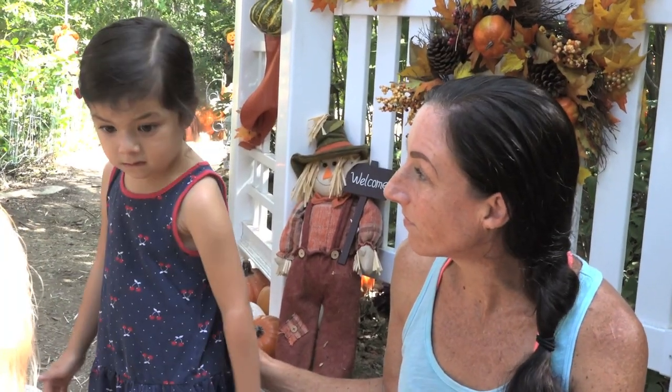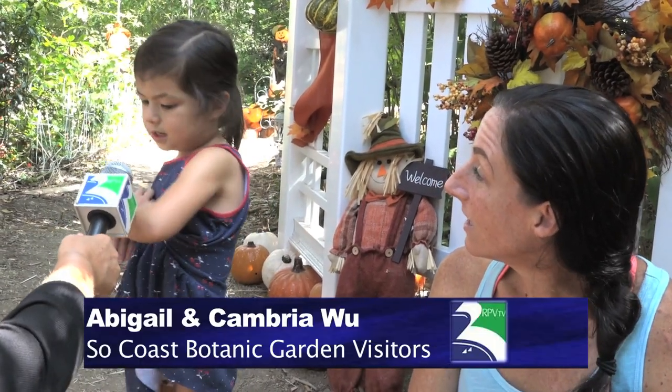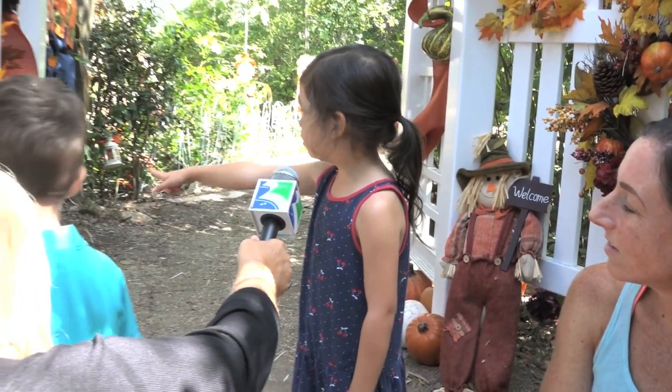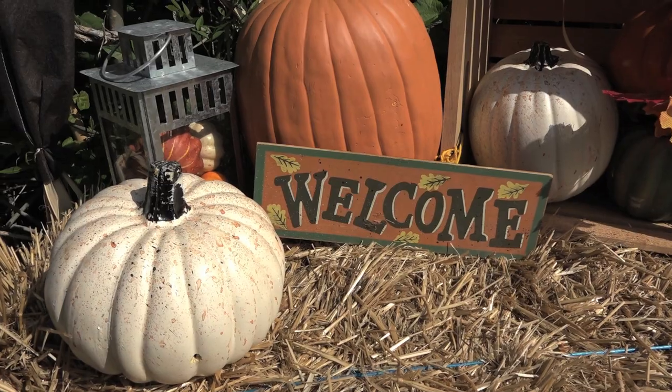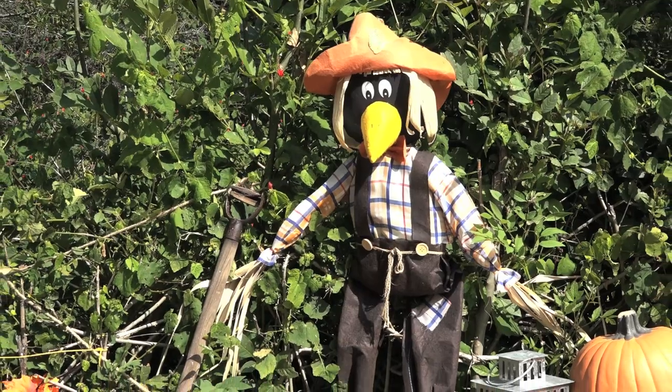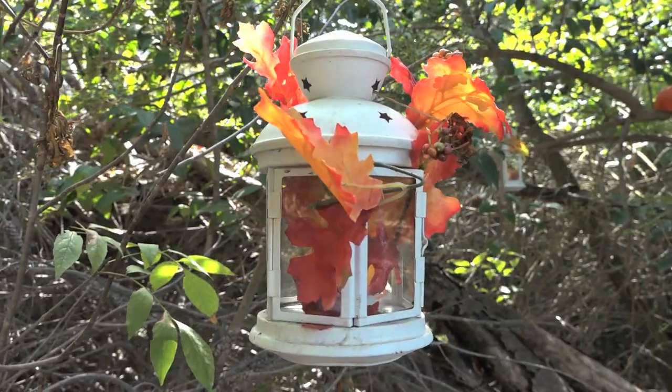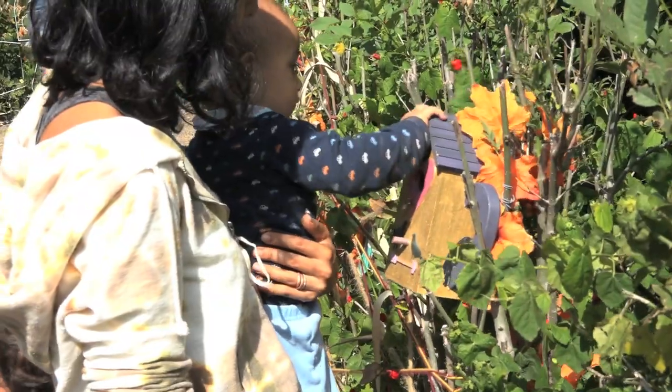I'm with Abigail and her mom who is going through the Great Pumpkin Garden. What's it like in here? Tell us about it. It is beautiful, and there's grapes, and there's fruit. They love seeing all the pumpkins hidden, and all the little decorations like the lanterns and the birdhouses — they think are really special.